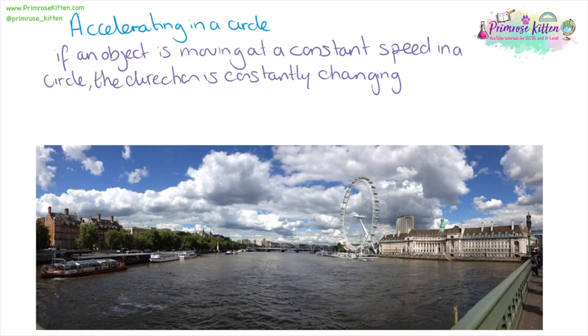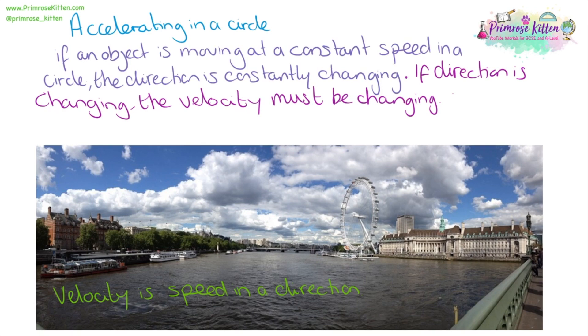Now we're going to think about acceleration in a circle. If an object is moving at a constant speed in a circle, the direction is constantly changing. Velocity is speed in a given direction, so if you're moving in a circle your direction is constantly changing, which means the velocity must constantly be changing. Thus, it is accelerating.